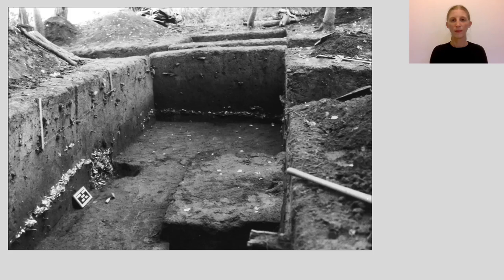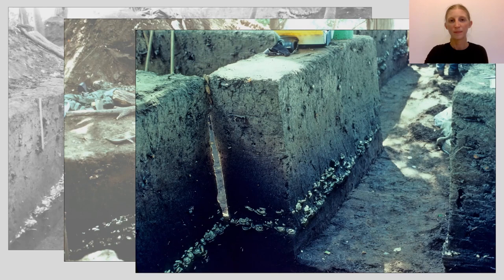Middens are areas where people disposed of refuse, often in thin layers over time, and they can take on a lens-like appearance. This example from Mill Pond in Crawford County is a shell midden with the disposed shell clearly visible in the excavation walls.